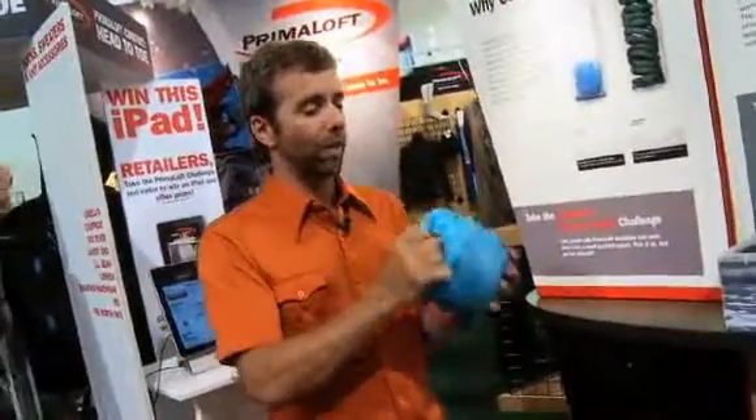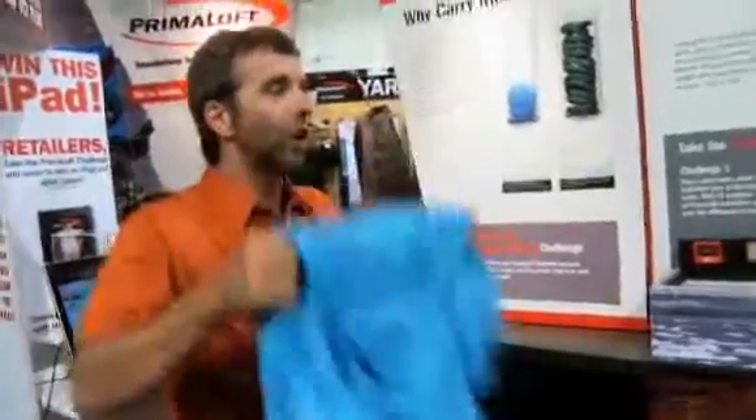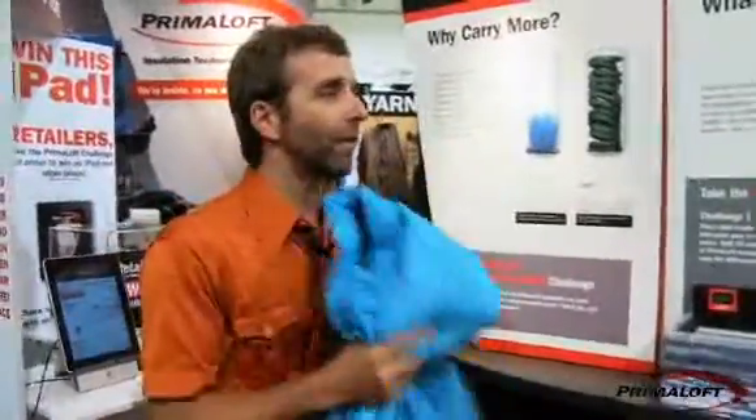Primaloft is made with ultrafine fibers, which makes it extremely compressible. Timmy, as an adventure athlete, how important is compressibility? Well, I have this jacket, and when I'm climbing, I have it clipped to my harness. And when I get to the belay, I put it on, I'm warm, and then when I get ready to climb again, I restuff it, clip it to my harness, and I'm gone.